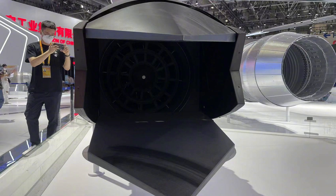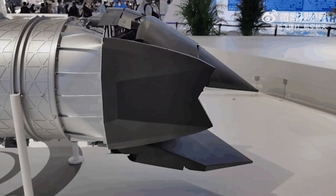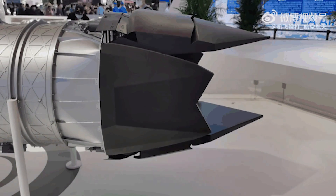The vector thrust design can generate direct control force for the fighter to change flight status, improve maneuverability, and also improve takeoff and landing capabilities.